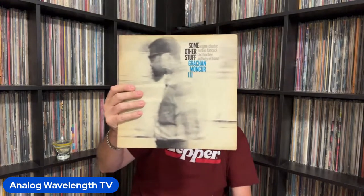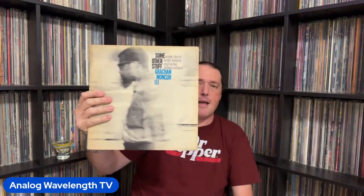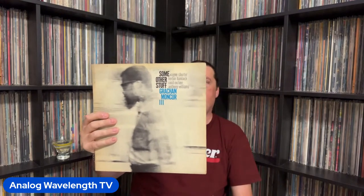Here's the other leader album that Grachan Moncur III recorded for Blue Note — this is called Some Other Stuff. This one's a little more out there. If you have an open mind you can listen to this and enjoy it. If you like Evolution, check this out — it might surprise you. This one is the more interesting one for me and probably the one I listen to the most.